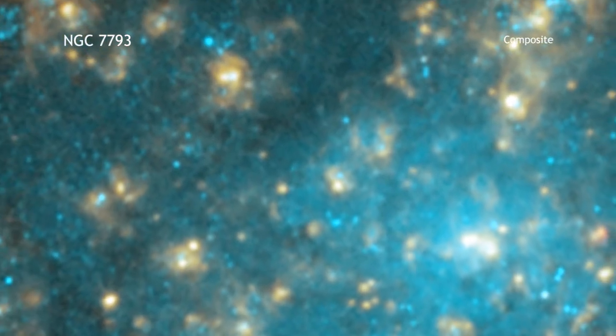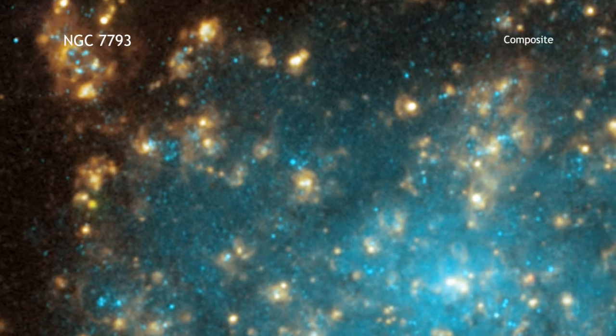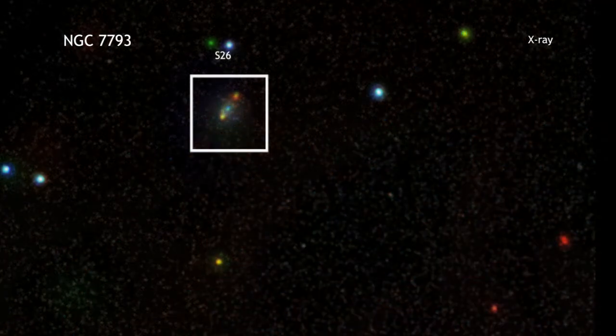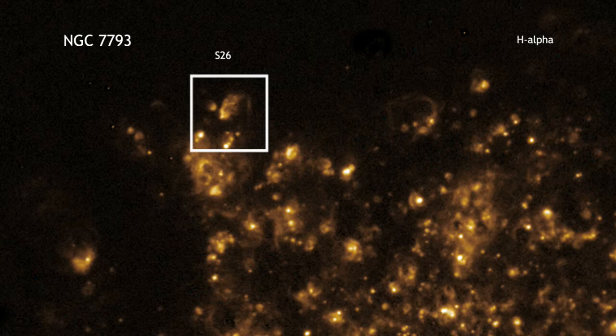This composite image shows the nearby galaxy NGC 7793 that contains a powerful microquasar in its outskirts. Data from the Chandra X-ray Observatory is colored red, green and blue, while optical data from the Very Large Telescope is light blue, and optical emission by hydrogen, known as H-alpha, is colored gold.